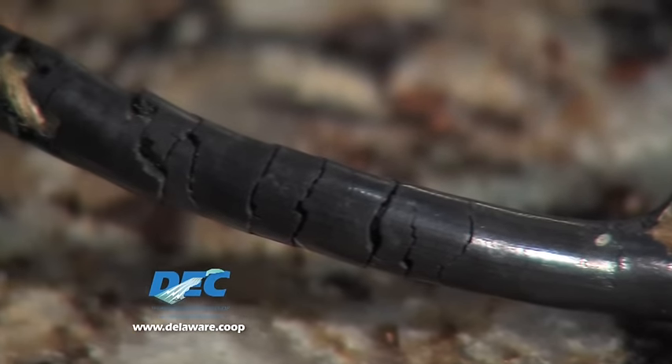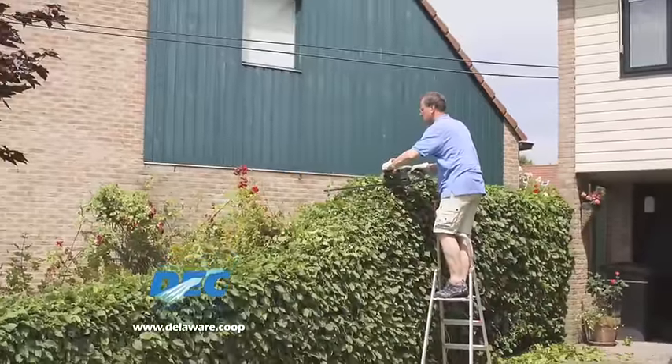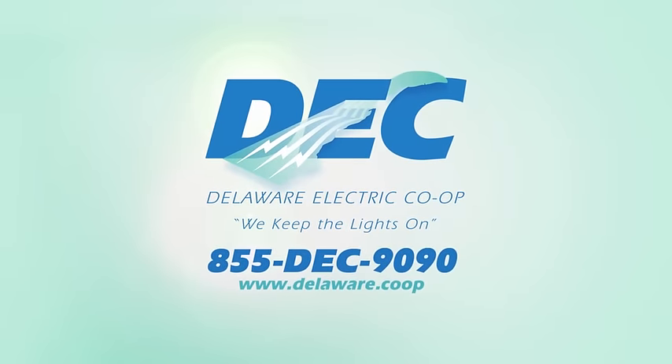Replace worn or frayed power cords to avoid fire or electrocution. Never use a ladder within 10 feet of a power line. And finally, always call 811 before any digging project. Tips to stay safe and stay alive.